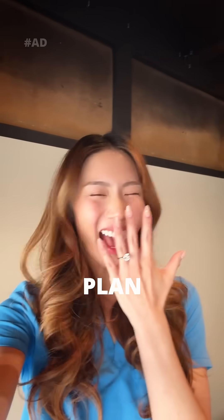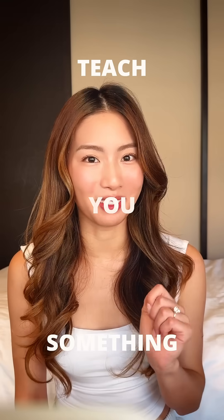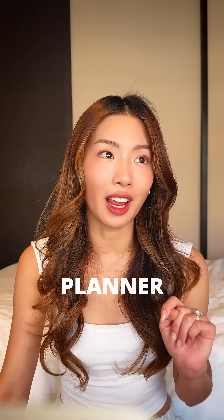These days, my time outside of work is spent trying to plan a whole wedding. My biggest pet peeve is inefficiency, and I'm about to teach you something. My first task was to find a planner, and I'm not joking — this is how some of the conversations went.